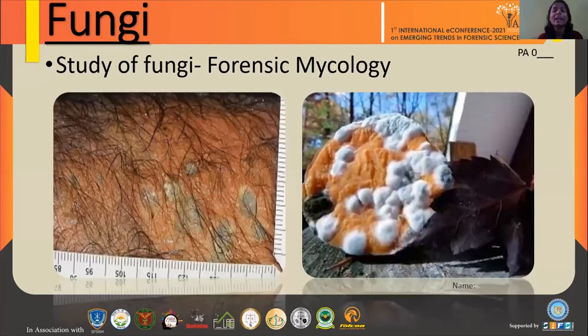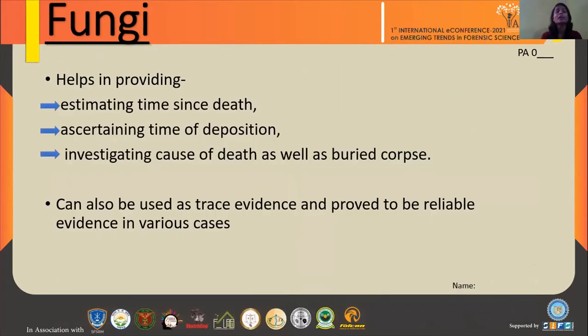The third thing is fungi. When we study fungi — its types and how it affects the environment — it is termed mycology. Whenever we use this mycological information for forensic investigation, it is termed forensic mycology. Forensic mycology is very helpful in estimating time since death.